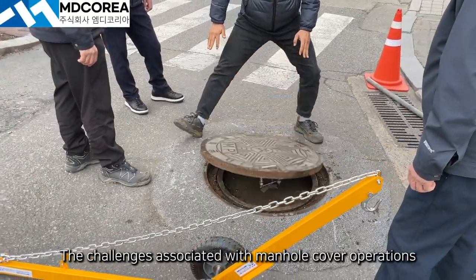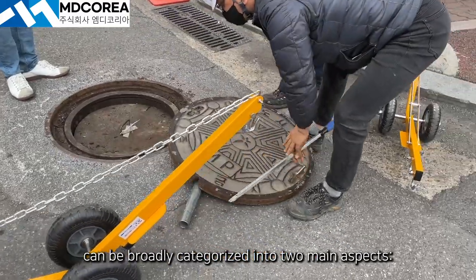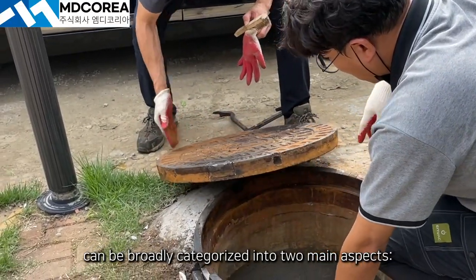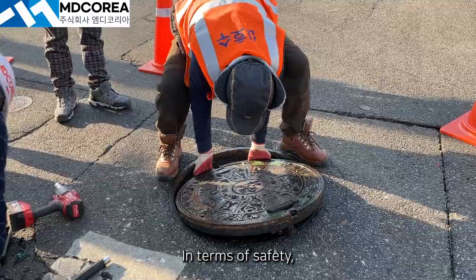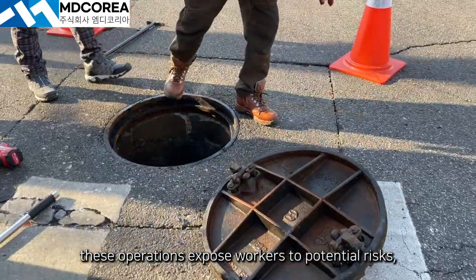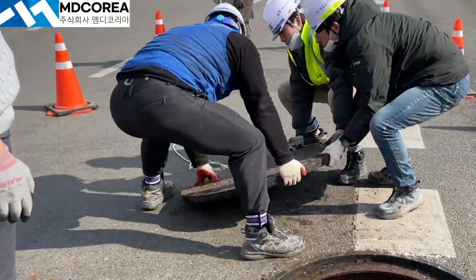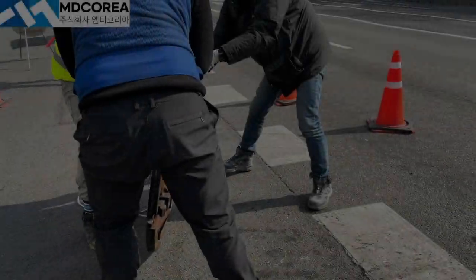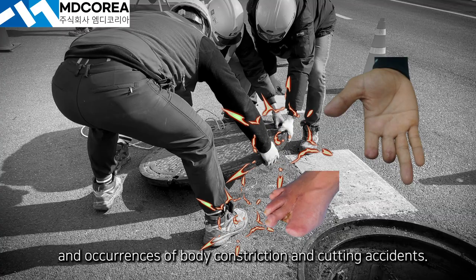The challenges associated with manhole cover operations can be broadly categorized into two main aspects: safety and operational efficiency. In terms of safety, these operations expose workers to potential risks, including back injuries and occurrences of body constriction and cutting accidents.